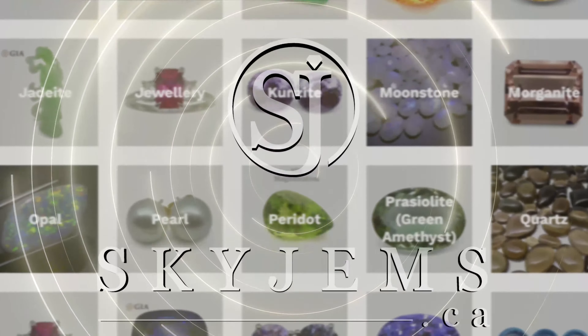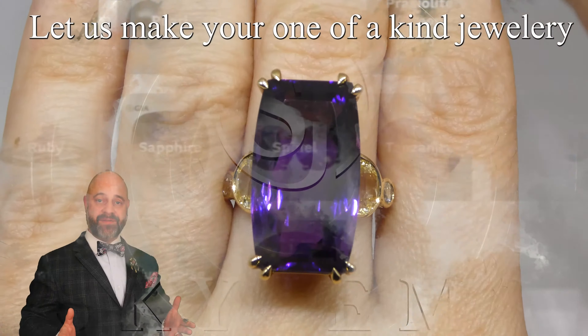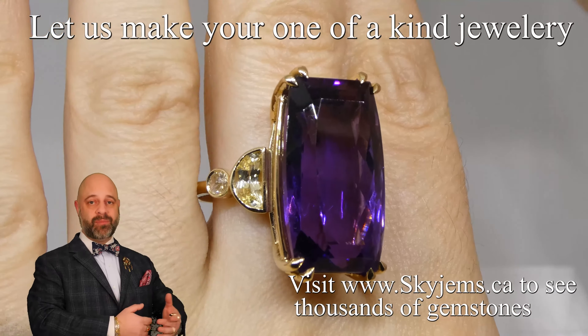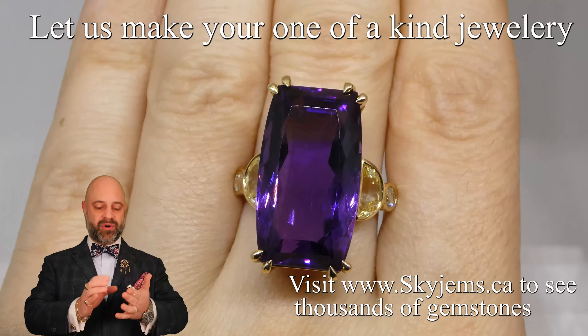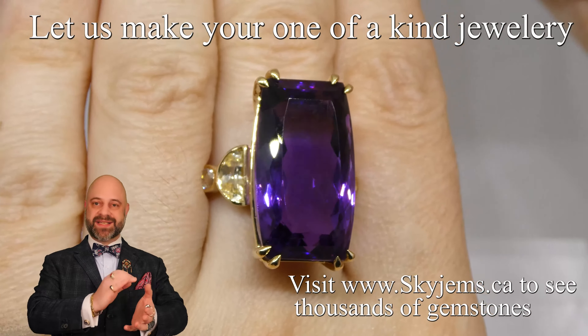Skygems.ca has Canada's largest selection of fine quality colored gemstones and colored gemstone jewelry. Hi everyone, my name is David Saad. Thank you all so much for joining me so I can show you and tell you a little bit about this creation of mine — a 20.5 carat gorgeous barrel-cut elongated cushion amethyst.